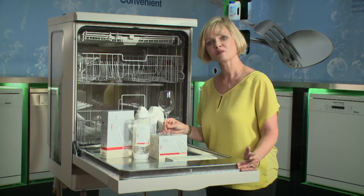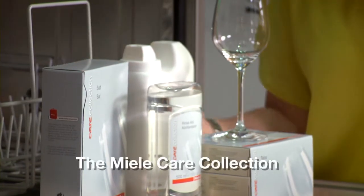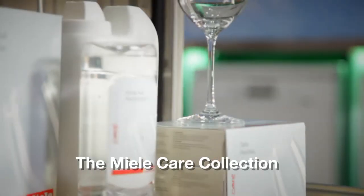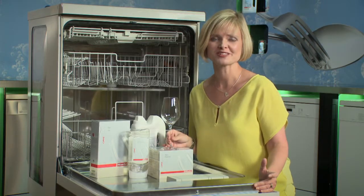Because at Miele, fantastic wash results are so important to us, we have developed our own detergents. The Miele care collection works in harmony with your Miele dishwasher, ensuring that even in 20 years you'll be getting perfect results every time.